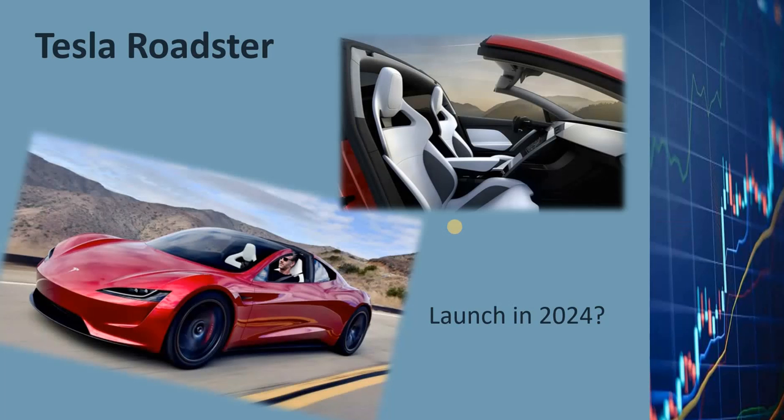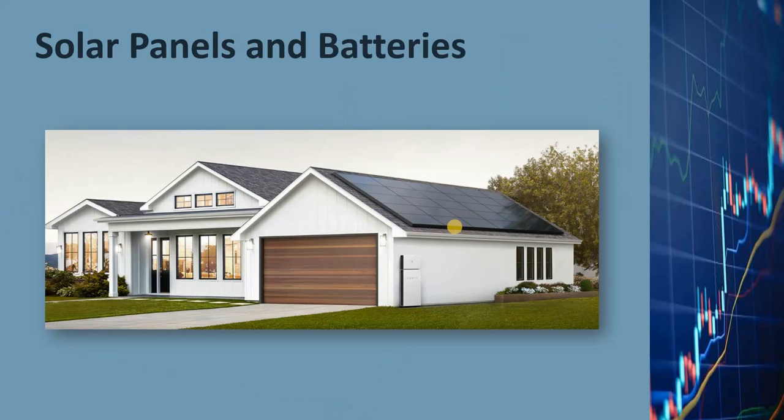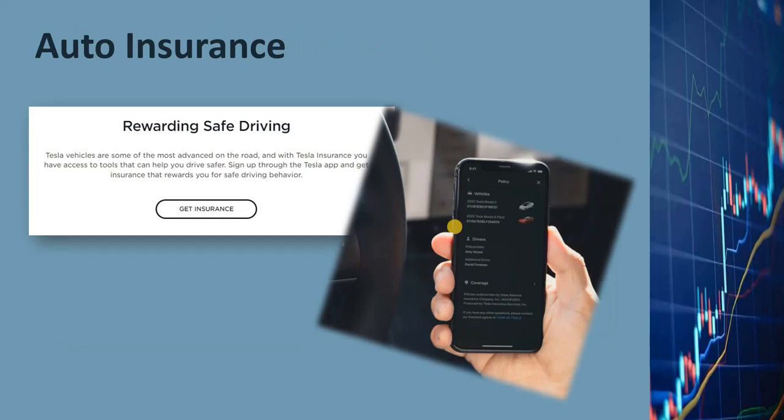The Tesla Roadster will probably be launched in 2024 as a very expensive high-performance halo vehicle that will enhance Tesla's image as a technology leader, but it won't help profit margins much. Tesla also markets energy conversion and storage products — a growing but still small portion of total revenues. Tesla recently started providing auto insurance for Tesla car owners, currently offered in only about a dozen states, generating only a very small percentage of total revenues.